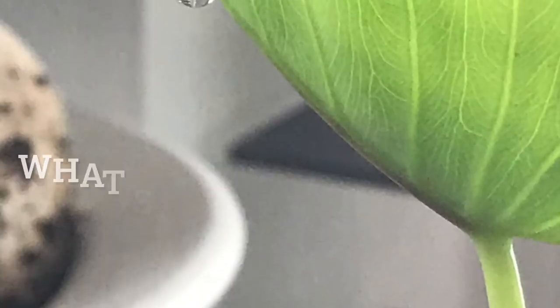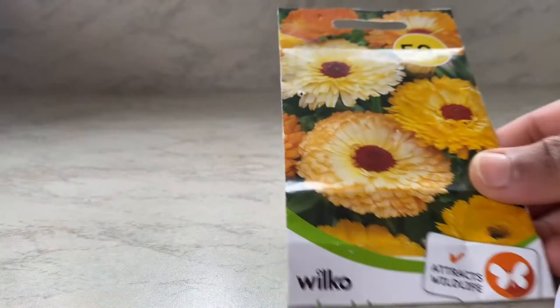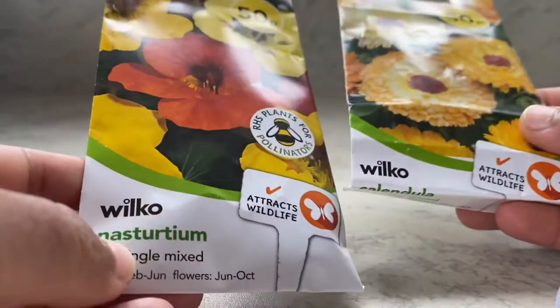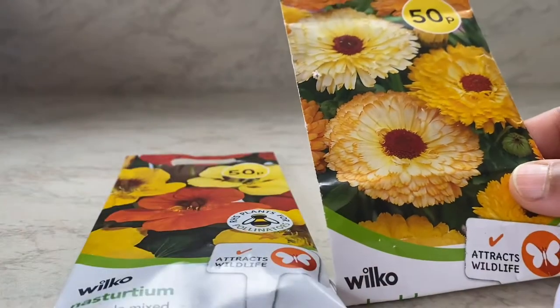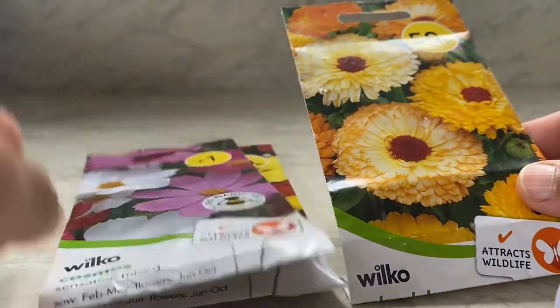Hello everyone, welcome to Green One Day at a Time. Now that it's April, let's have a look at what seeds we can sow. First, I'm going to look at what flowers I'm going to sow this month: calendula, nasturtiums, cosmos, and some impatiens.